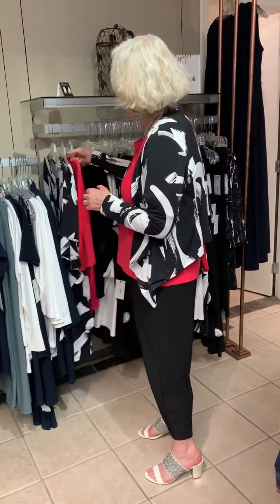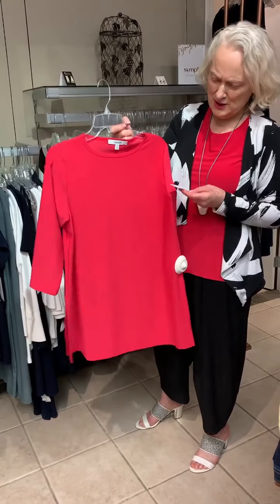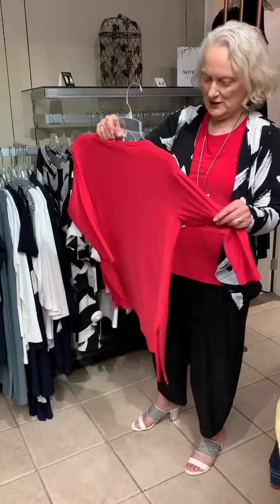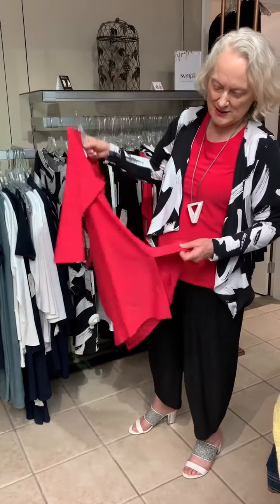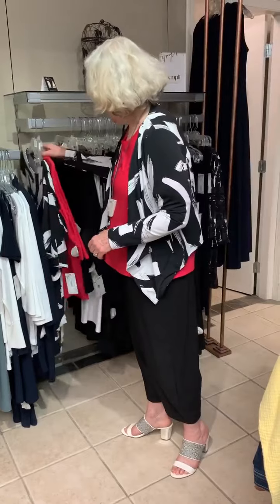Also in the watermelon, we have this tunic top, which is the new ideal tunic — three-quarter sleeve, a great little basic, splits up the side. Super cute, it's such a great color.